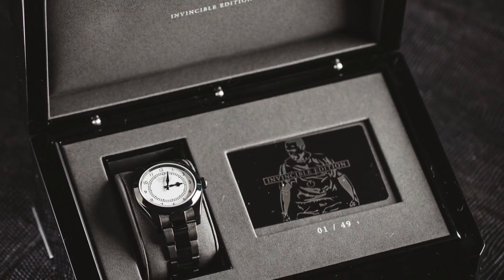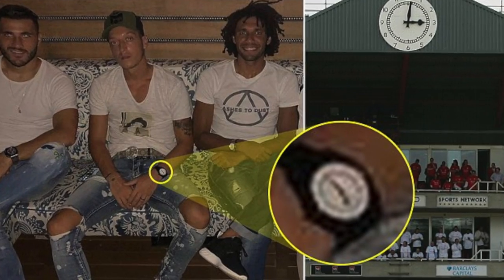A little while ago I heard about this watch - this Rolex Arsenal watch that Mesut Ozil at an auction paid 30 grand for, and it was Thierry Henry's watch. He bought it, and I was like, wow, where did that come from? What's this all about?